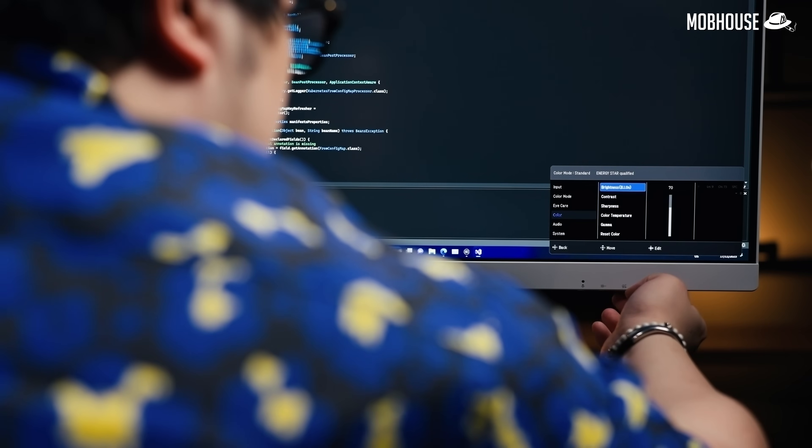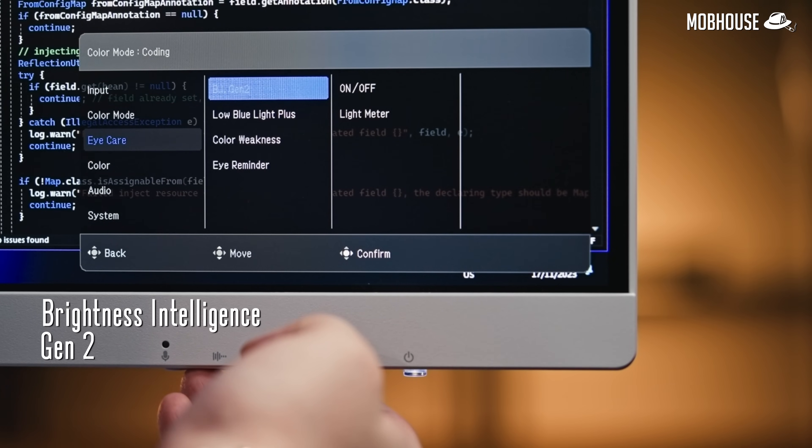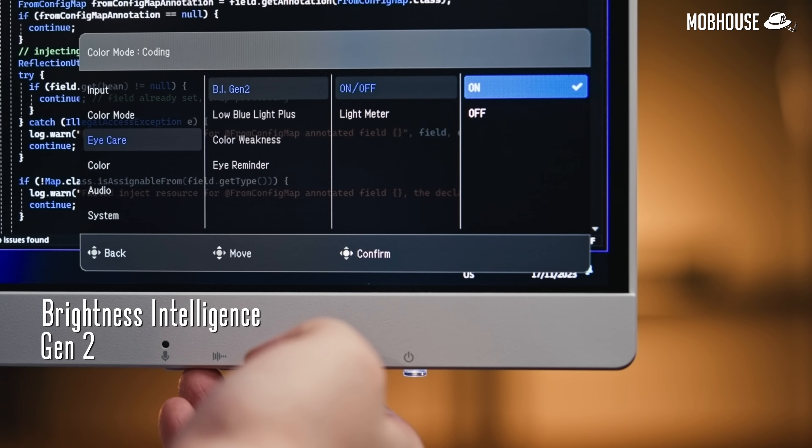You can always adjust your monitor settings manually every time you want to switch from work to play like an uncle, but you do you. I also asked them to try out BenQ's Brightness Intelligence Gen 2, which adjusts screen brightness according to the user's ambient lighting.